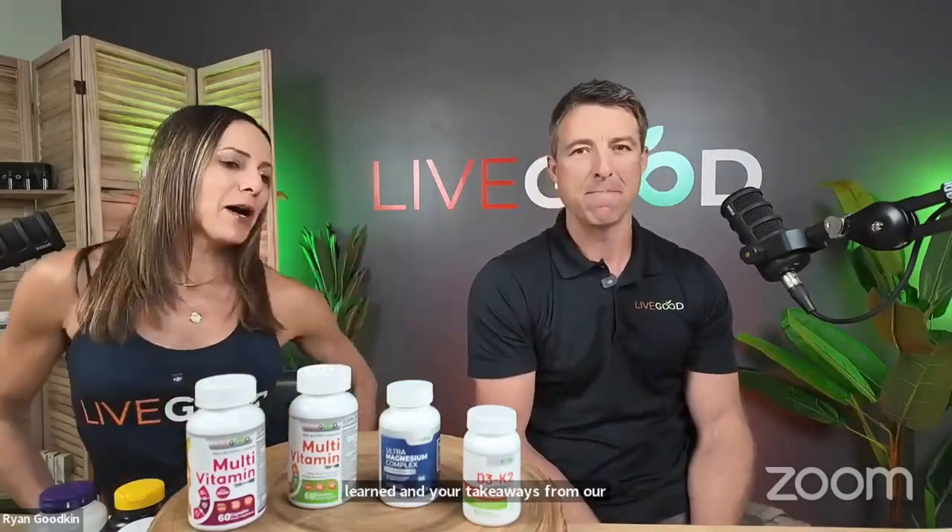Today's topic is about our prices and how our prices compare to other supplements. What I really want to focus on is: prices that are comparable, but what's not comparable is what's in them. I get a lot of questions — 'I take such and such and it's about the same price' — and then I look at what they're taking and the quality is subpar. That's what I really want to highlight today.